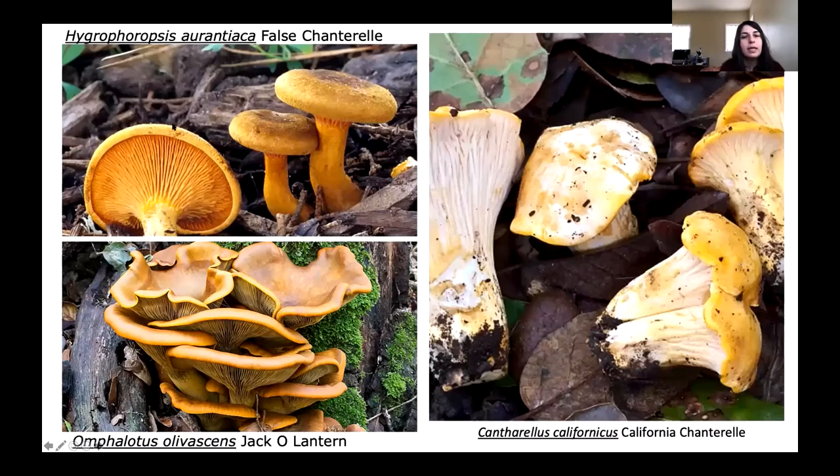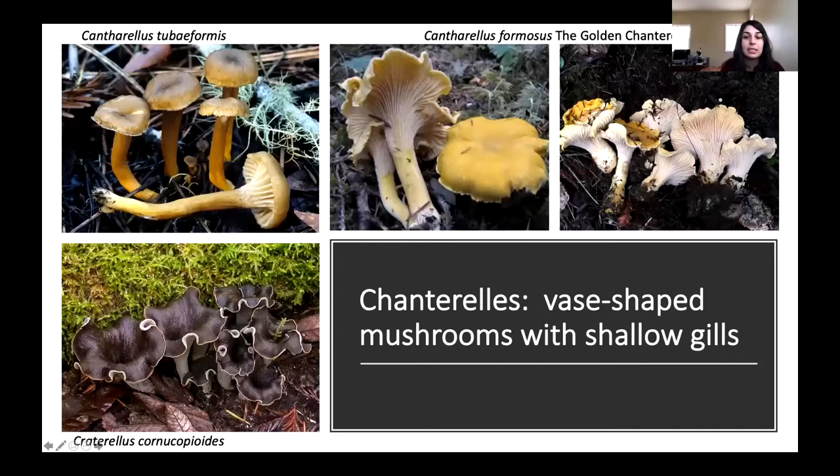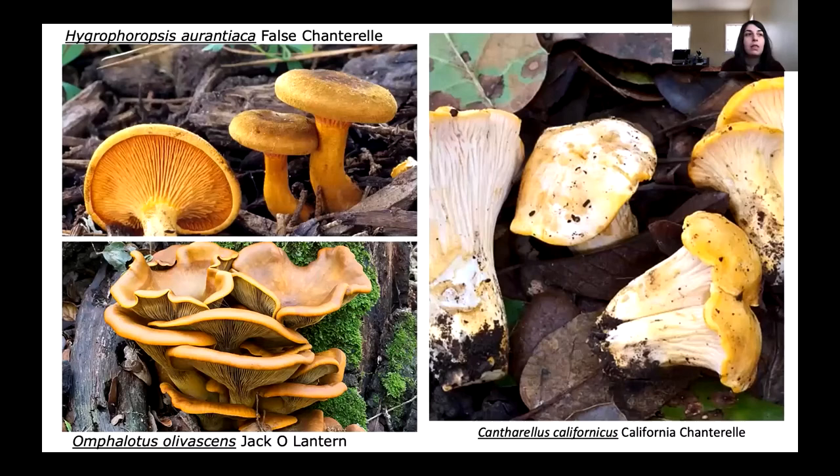Let's talk about some lookalikes for the golden chanterelles. The false chanterelle is named that because it's orange, but once you learn a few key features you'll never mix it up. True chanterelles always grow in association with roots — always on the ground in the dirt. The false chanterelle is a wood decay fungus, so it will always be found on wood. If you find what you think is a chanterelle and it's growing out of decaying wood, it's not a chanterelle. Also, the false chanterelle has true blade-shaped gills, where the true chanterelle has those wrinkly folds that can scrape off with your fingernail.